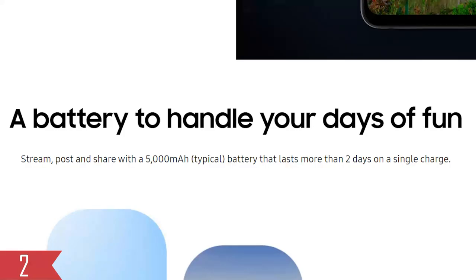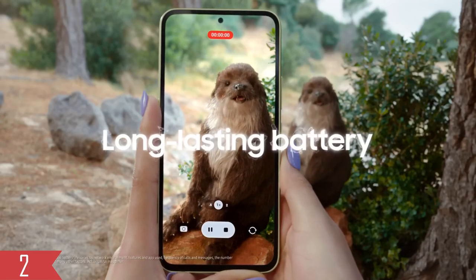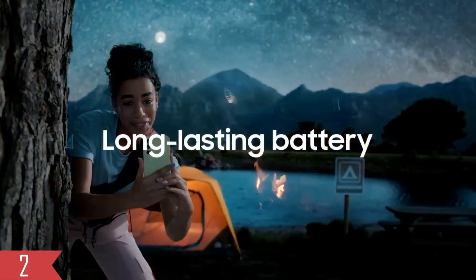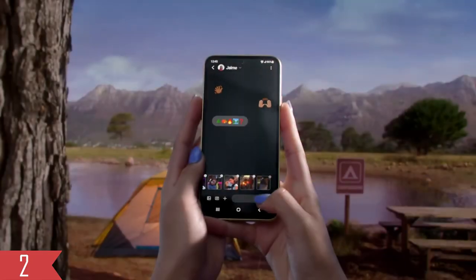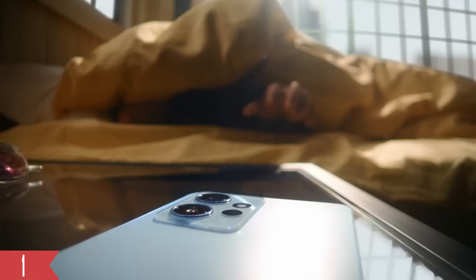The Samsung A24 has a 5000mAh battery, which is about normal for phones in this price range. It can easily stay on for over a day with regular use. And if you need to charge it up quickly, it supports 25W fast charging.